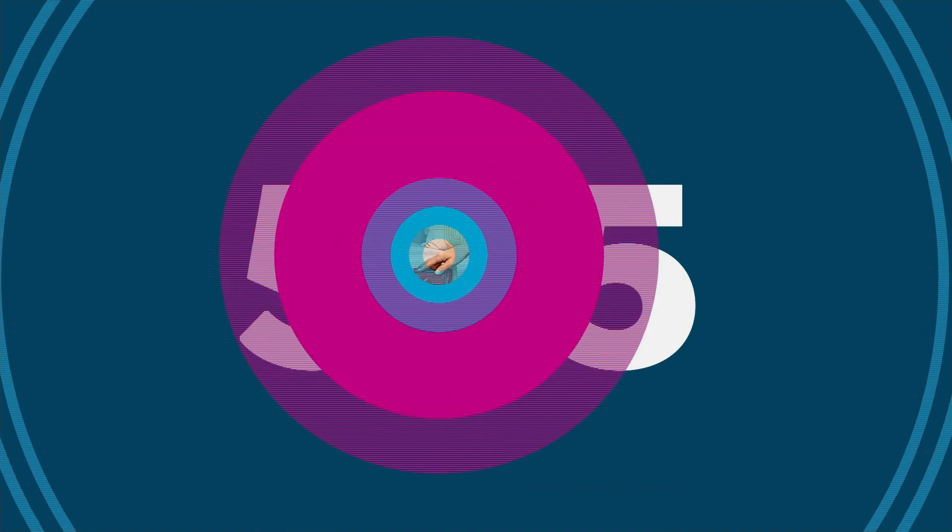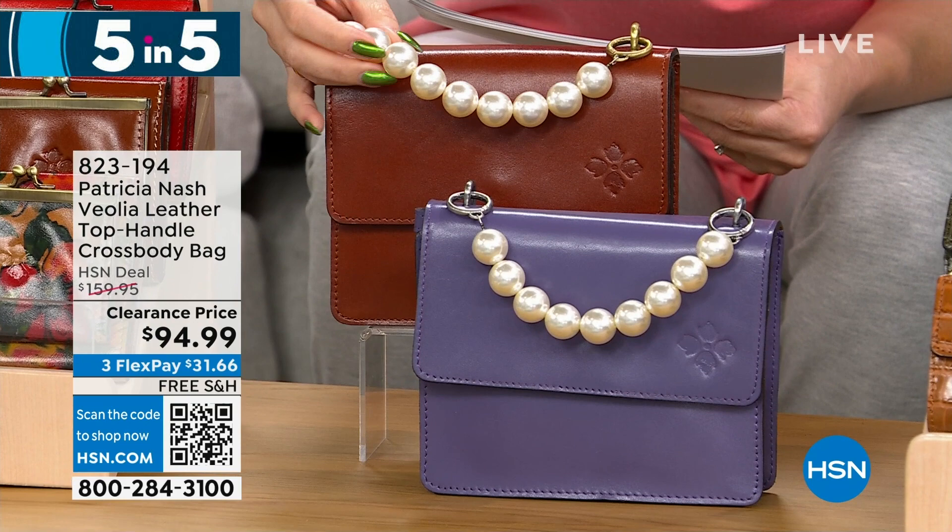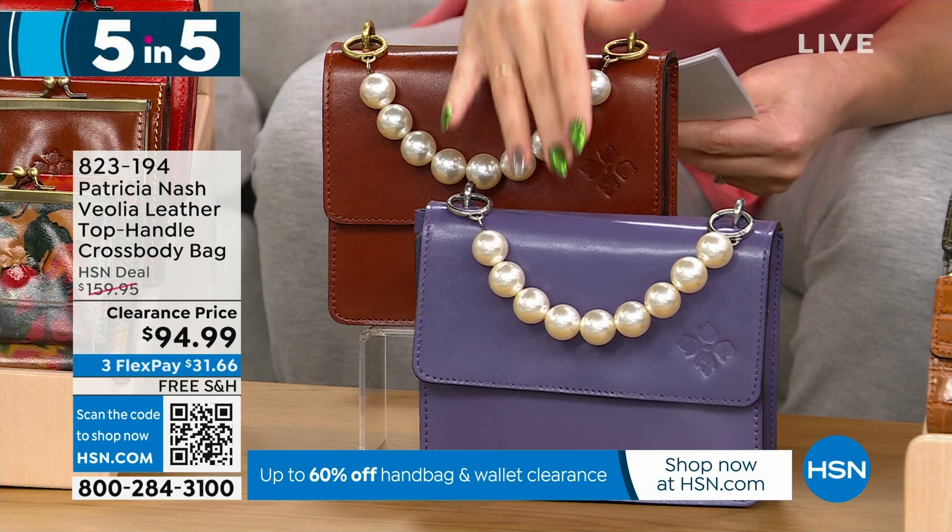Next is a top handle crossbody bag, dimensions 7½ by 6, with a 3½ inch depth. Look at that beaded pearl top handle — that is so pretty and different. Two options: tan or amethyst. This is $65 off, under $100 for 140 people.